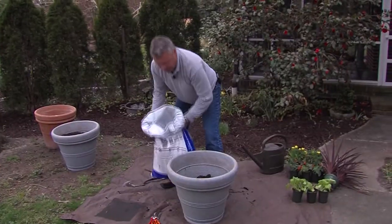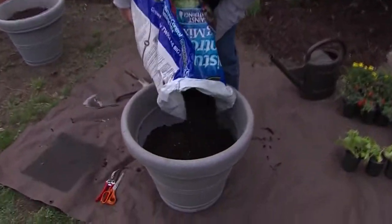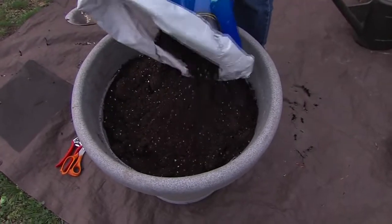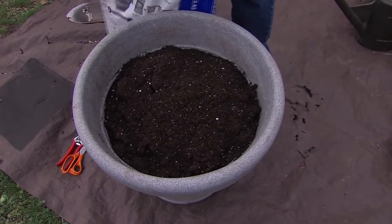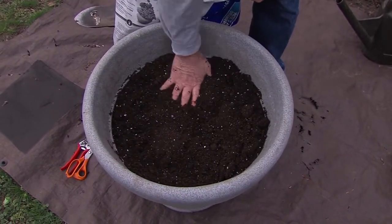Once the bag is emptied somewhat, you can take your soil and keep pouring it in to where you think you need to fill it. Keep pressing down, because this soil will settle once you go to water, so you want to make sure it's pressed in firmly.